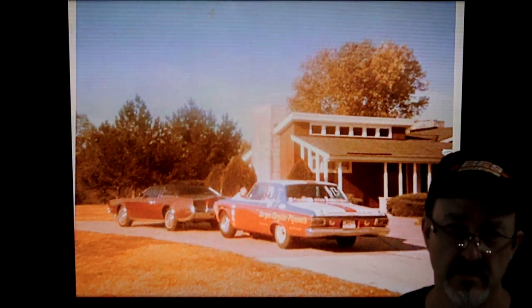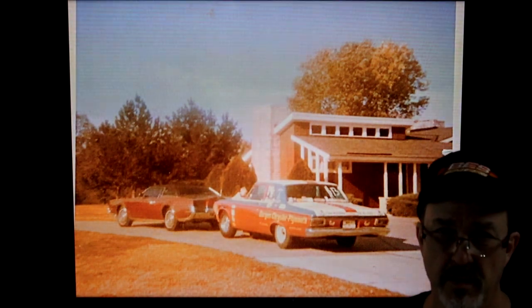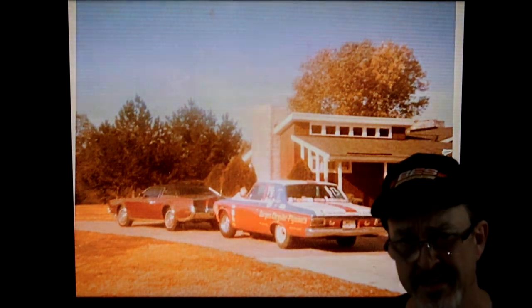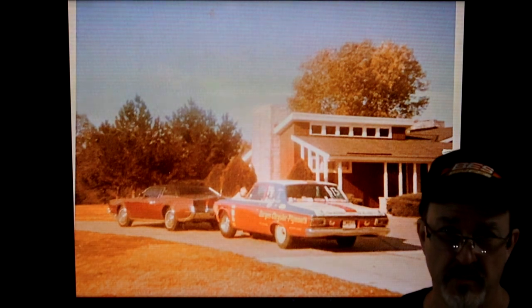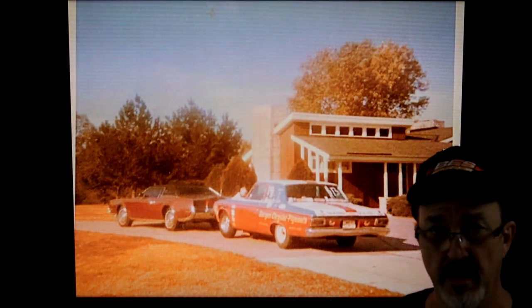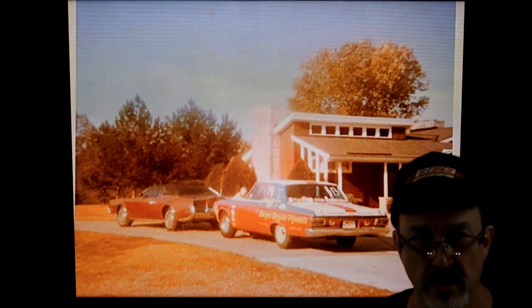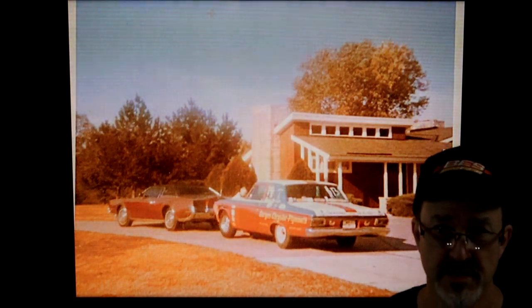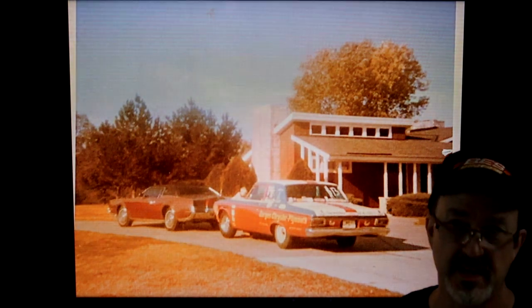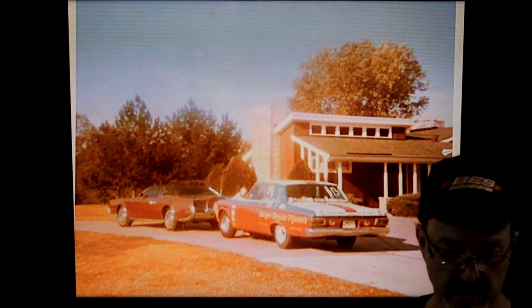Both my father and stepfather were drag racers. My stepfather was Kip Martin and owned a shop in Augusta, Kansas, and he basically taught my brother and I how to build racing engines. My brother is still the head engine builder at Rara Morrison. This is him on the hood of my father's race car in 1973 — by the time we were 12, we'd been to pretty much every NHRA track in the country.